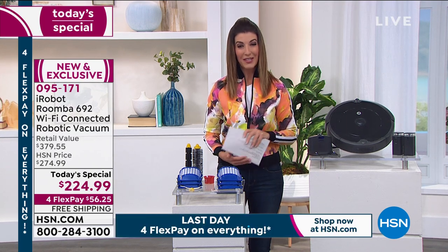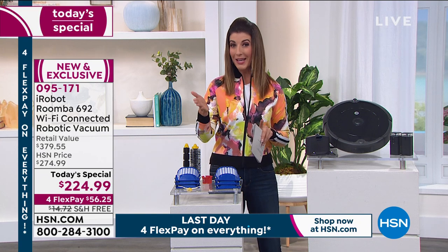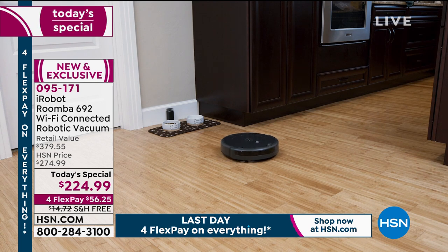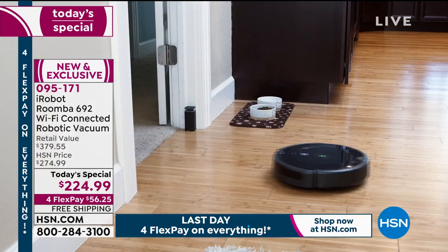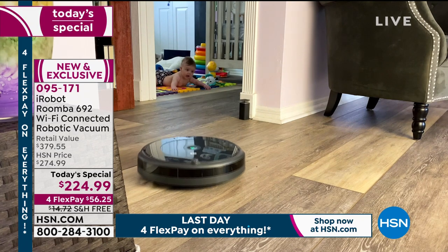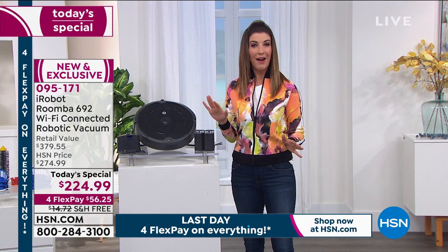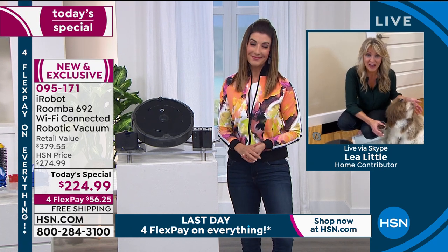There's never been a better time — it's the lowest price we've ever offered on any iRobot Roomba as a today's special. Hundreds of you are placing orders. Take advantage now. Reviews at HSN.com show customers saying 'I didn't know what I was missing — why did I wait so long?' Once you try it, you wonder what you did without it.